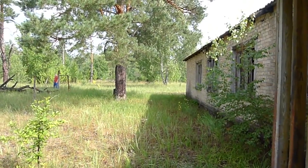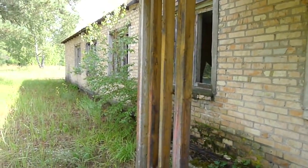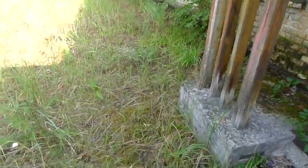We're at what looks to be a children's camp area in the middle of the Red Forest near Pripyat, and just a little bit to the west of the Chernobyl nuclear power plant.